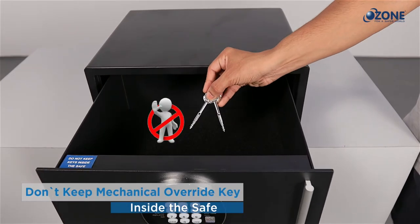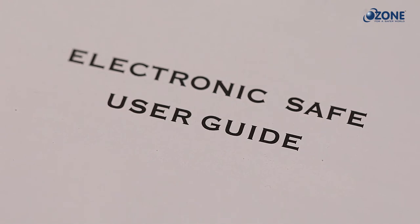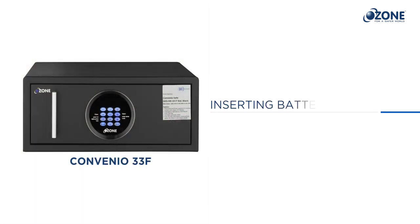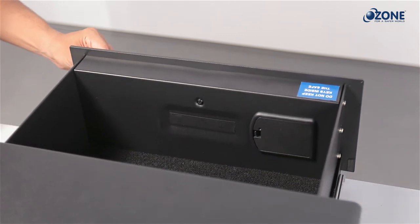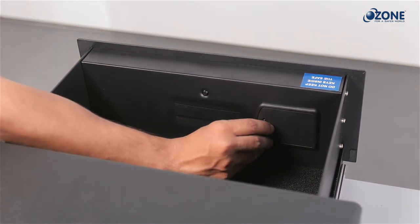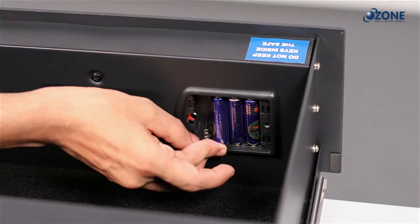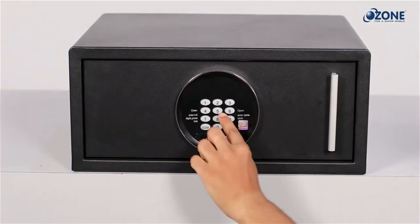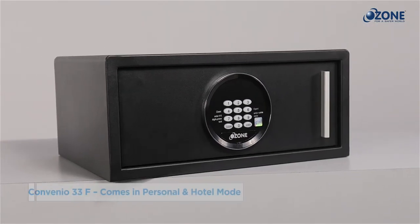Do not keep the mechanical override key inside the safe. Read the user manual carefully and follow the instructions provided for easy operation. Once the safe is fixed in its place, remove the cover of the battery compartment located on the inner surface of the door panel. Insert the batteries provided with the safe and put the cover back on the battery compartment to close. Then set your user code.